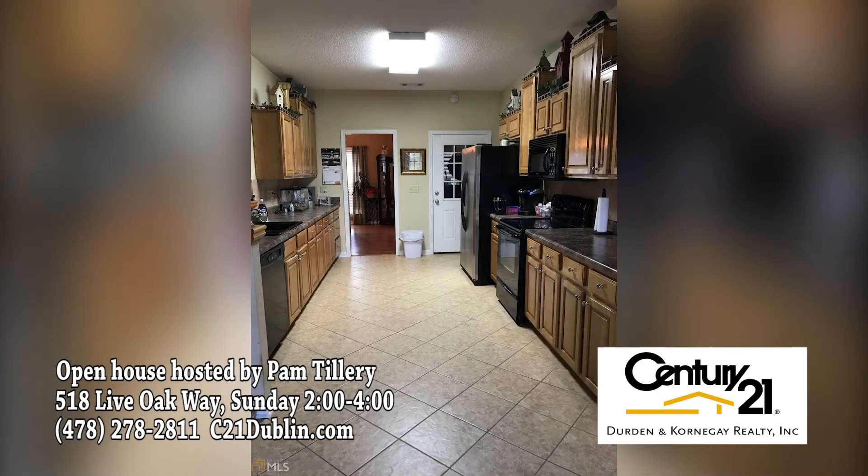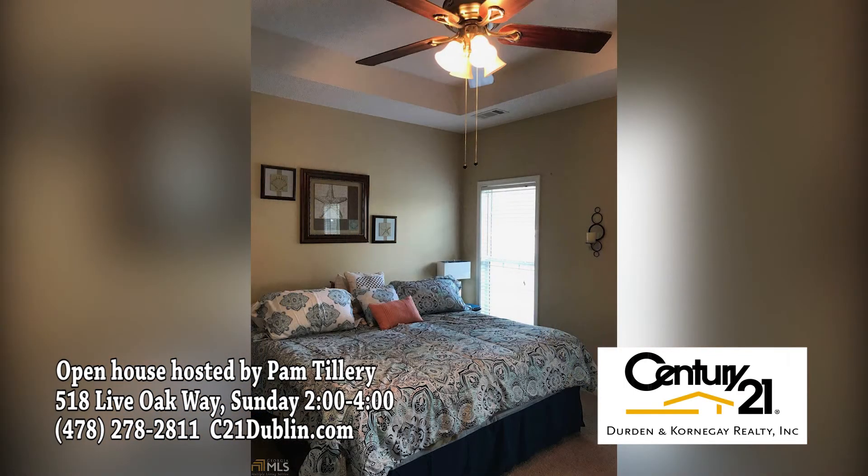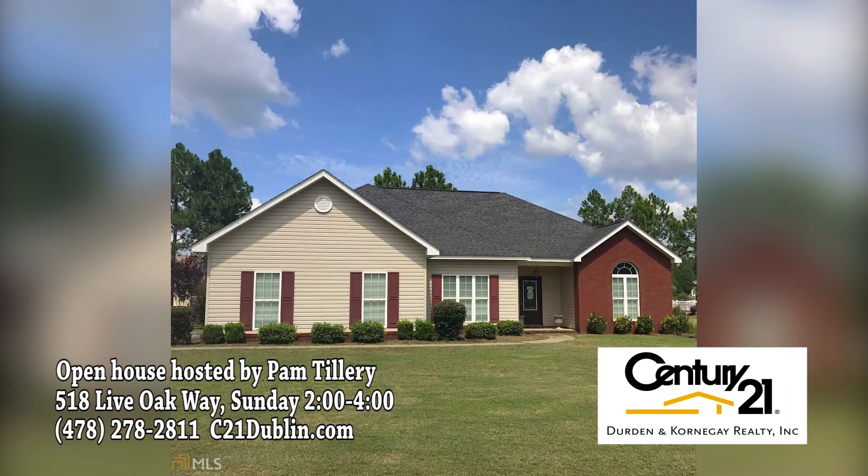This house is priced at $172,000, so don't miss the open house this Sunday from 2 until 4 p.m. For more information, log on to C21Dublin.com. Century 21 Durden-Cornegay, broker George Durden.